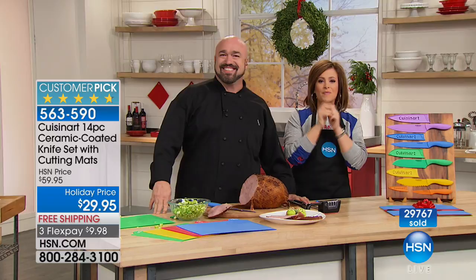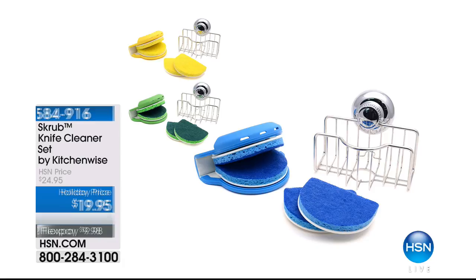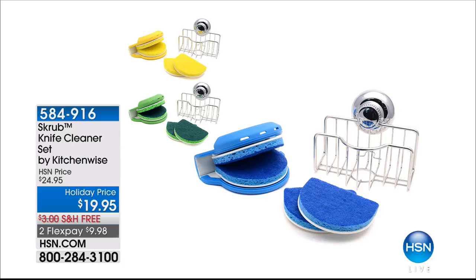Here are a couple of little add-ons you may want to pick up with your new knife collection. Take a look at this knife cleaner — the Scrub Knife. It's dishwasher safe, a wonderful cleaner to keep those knives clean quickly and safely, keeping all your fingers. $9.98 to get it home. We've got three color choices: yellow, green, and blue. It comes with replacement sponges and a little caddy to affix to the side of your sink. Item 584-916, free shipping and handling.